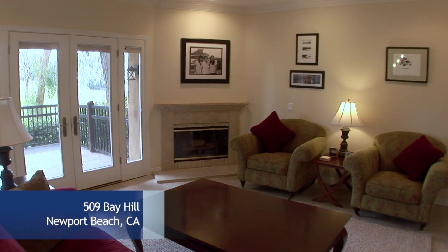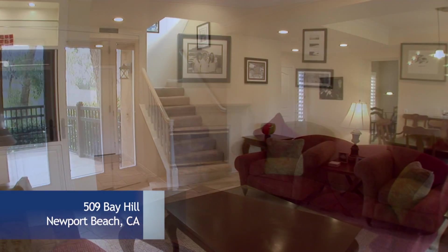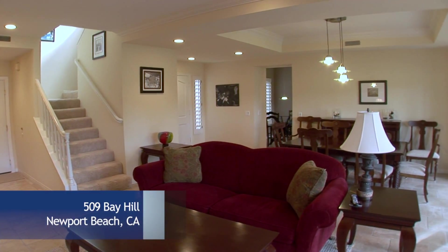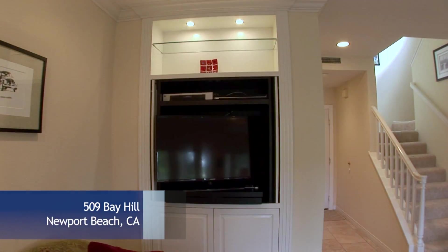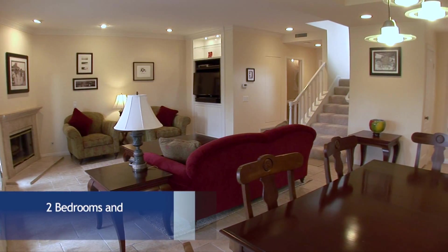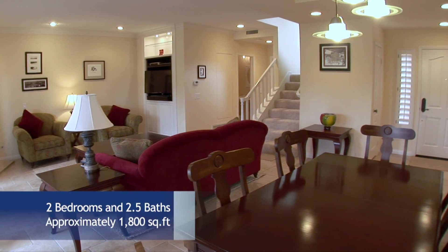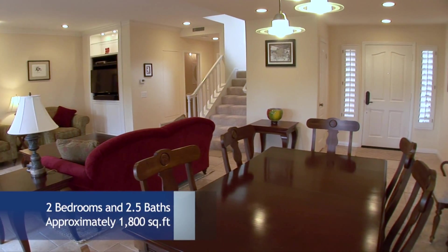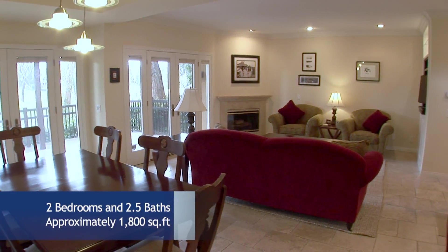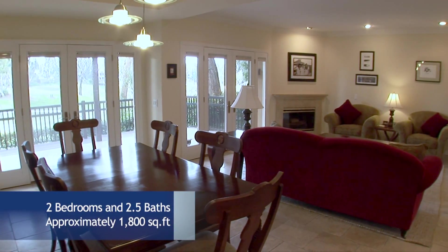Relax next to the warmth of the stone fireplace or step through elegant French doors to a private and tranquil patio. Magnificent views provide an impressive backdrop for any formal dinner.